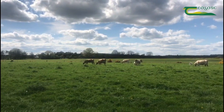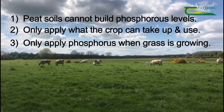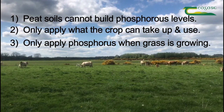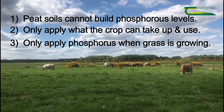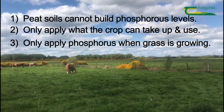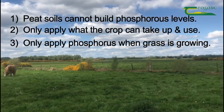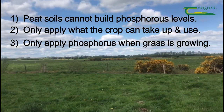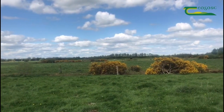In summary, peat soils behave differently to mineral soils and are not capable of holding or building up phosphorus. So only apply what the growing crop can use, and apply this during the growing season to match the crop demand. As always, take account of your nutrient management plan limits and adhere to buffer margins when spreading. Thank you.